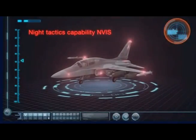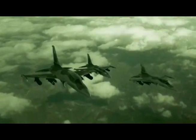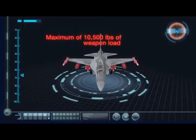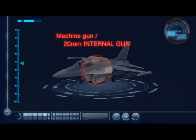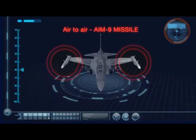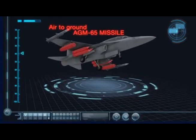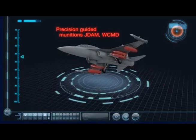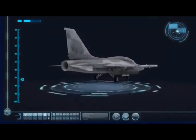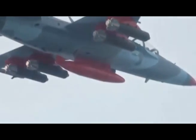With its night vision equipment, it enhances night tactical attack mission capability. It has precise and threatening offensive power to engage enemy aircraft.